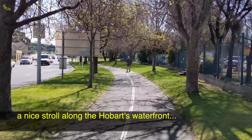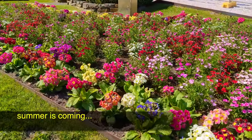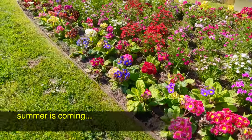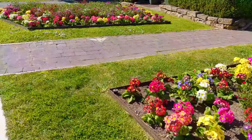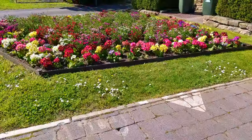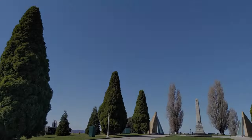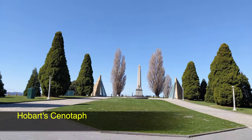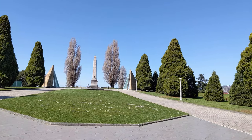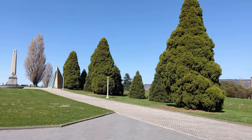It's a nice stroll along Hobart's waterfront to reach Hobart Cenotaph and the newly built Remembrance Bridge. In 1925, the Cenotaph was constructed from public donations and became the first capital city memorial in Australia. The design was a result of a public competition and it was placed here because of its proximity to the Soldiers Memorial Avenue.